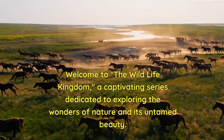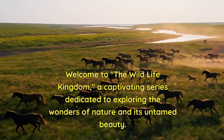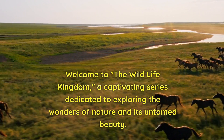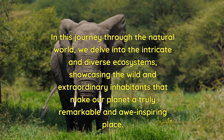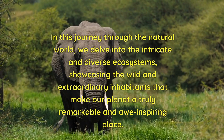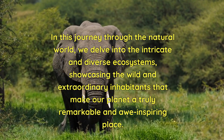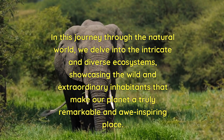Welcome to The Wildlife Kingdom, a captivating series dedicated to exploring the wonders of nature and its untamed beauty. In this journey through the natural world, we delve into the intricate and diverse ecosystems, showcasing the wild and extraordinary inhabitants that make our planet a truly remarkable and awe-inspiring place.